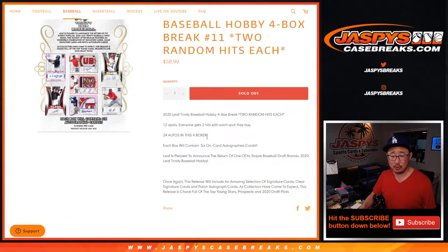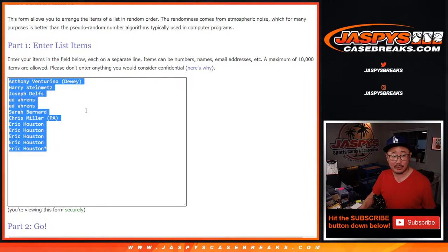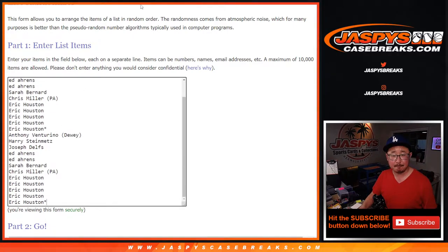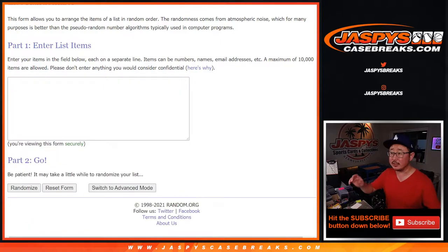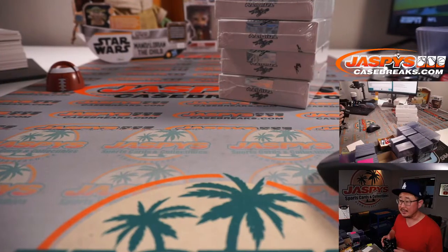One spot gets you two hits in this random hit break. Big thanks to everybody who got in here. I'm going to open up the boxes first and then we'll type in all the hits, then randomize names, randomize hits, and see what you end up with.